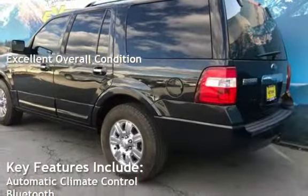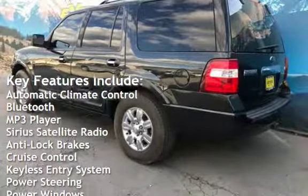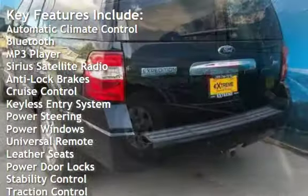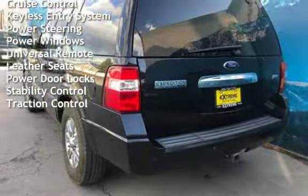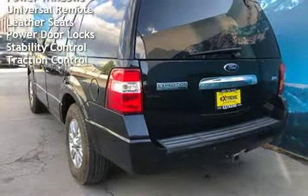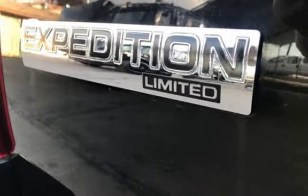Key features include automatic climate control, Bluetooth, MP3 player, Sirius satellite radio, anti-lock brakes, cruise control, keyless entry, power steering, power windows, universal remote, leather seats, power door locks, stability control, and traction control.